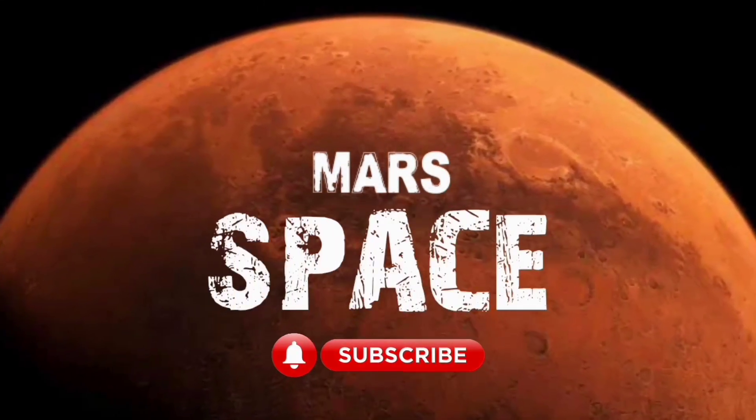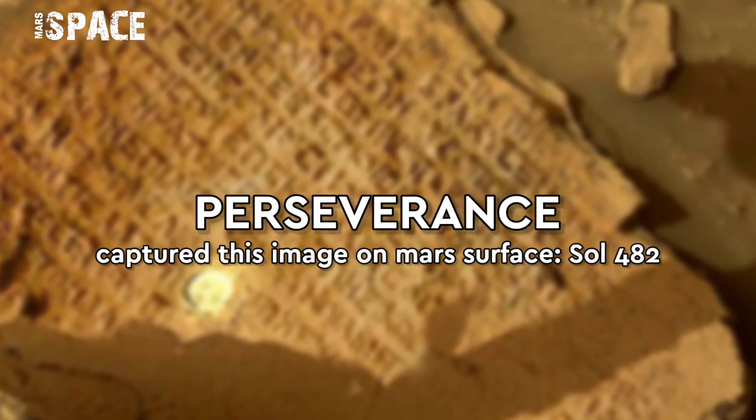Hi my dear friends, welcome back to our YouTube channel Marsy's Bass. For more updates, please like, come with thumbs up, and please watch till the end.